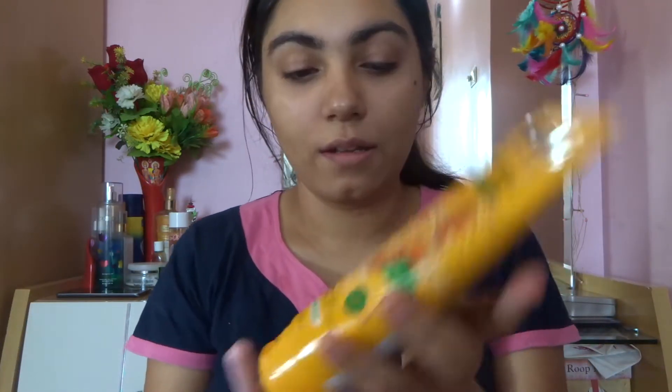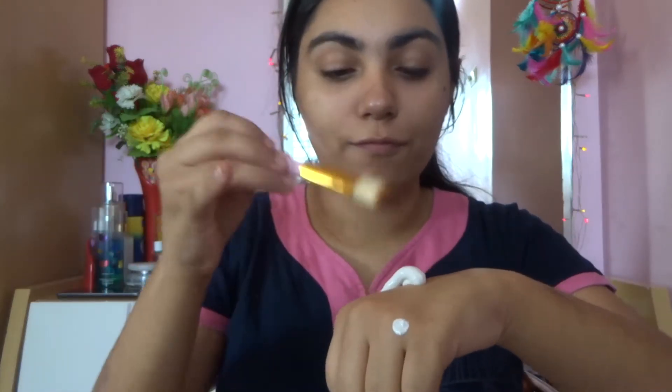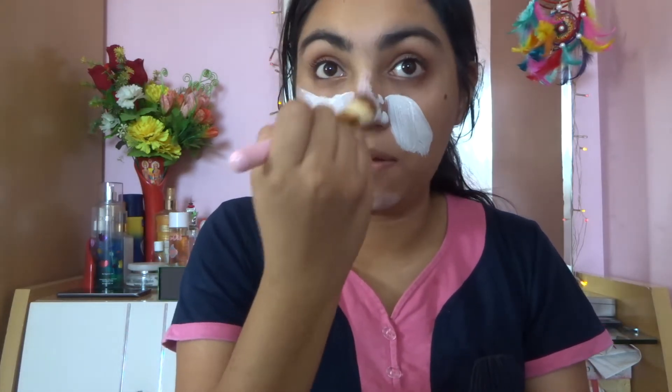Then I apply my mask, which is the Freeman's Deep Clearing Manuka Honey and Tea Tree Oil Clay Mask. You can also use this as a cleanser, but I mostly use it as a clay mask. It deep cleanses and absorbs oil from the skin without over-drying the face — it's a dual-action mask, which is really nice.